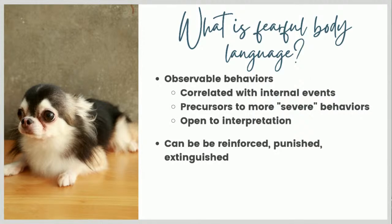Because body language is behavior, it can be reinforced, punished, or extinguished. You'll often hear people say don't punish the growl - because if you punish the growl, the dog may stop growling, but they still want the scary thing to stop, so they may go straight to biting. The same thing could happen with precursor behaviors like a freeze, a lip lick, a tucked tail. Those things could be punished or extinguished if we don't pay attention to them. Whereas if we back off, they may be reinforced. This is not the same as reinforcing fear - fear is an emotion, not a behavior.